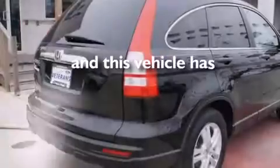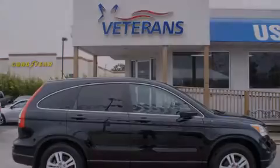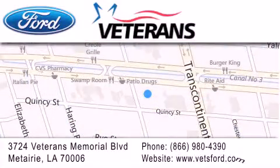This vehicle has fewer than 33,000 miles on the odometer. Please call today to reserve this vehicle for a test drive. Veterans Ford is located at 3724 Veterans Memorial Boulevard in Mattery. Our goal is to exceed all of your expectations to ensure that you'll return for future visits.